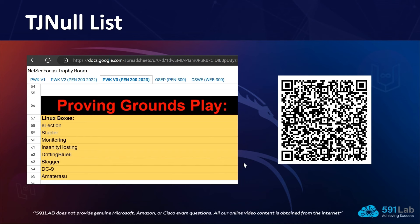There is a section called Proving Grounds Play. Proving Grounds Play is an area of OffSec where they have machines such as Election, Stapler, Monitoring, and others, which are available free of cost. You can sign up and access those machines for practice to get a feel for what to expect in the real exam and real life. We will also put the link in the description box so you can access it easily.